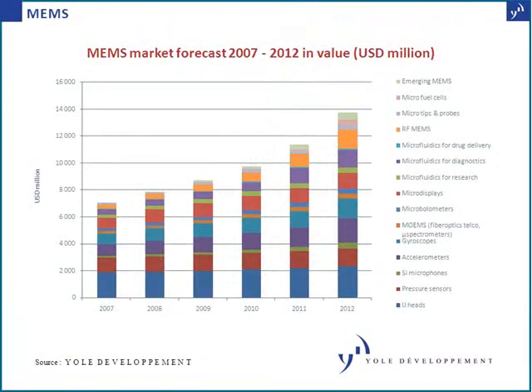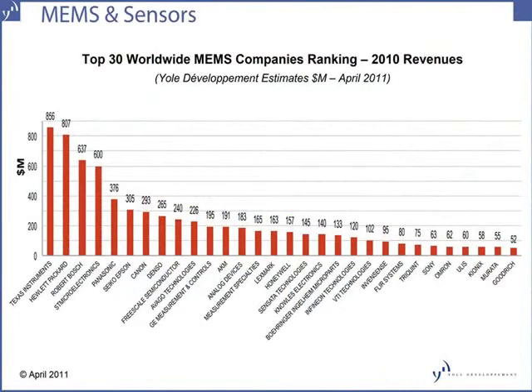MEMS is one of the fastest growing areas in the semiconductor business, with a projected market of $14 billion by the year 2012. Some of the largest semiconductor companies have MEMS in their product portfolios, including Texas Instruments, HP, Bosch, and ST Microelectronics.